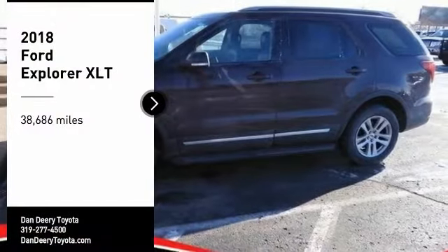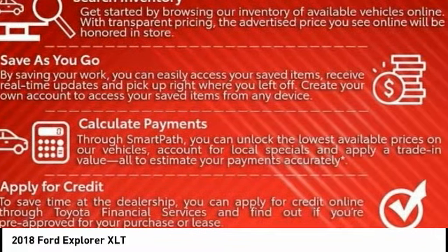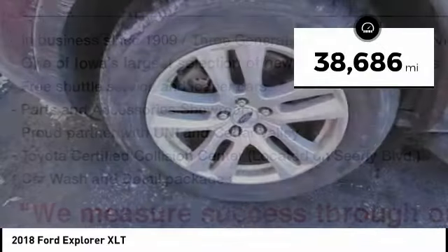Come test drive the 2018 Explorer. You've got a lot of capabilities to call on in a Ford Explorer — don't underestimate your choices. This vehicle has less than 40,000 miles.